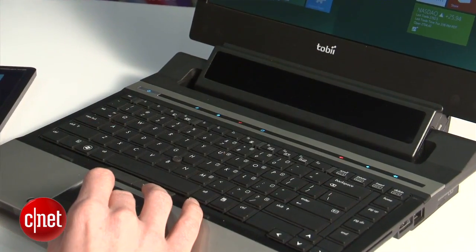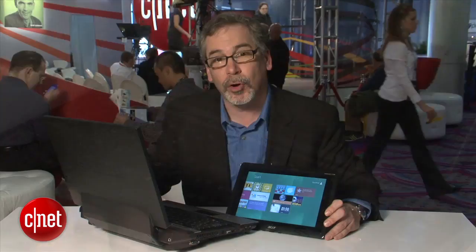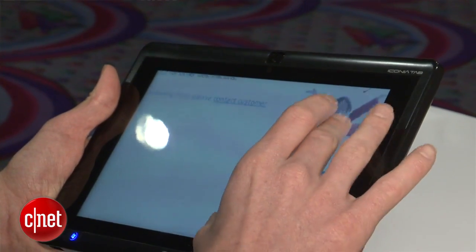I was really skeptical this thing could work at all, because come on, we use our eyes to see things, not to control things. But I've tried the Tobii gaze control interface for Windows 8 and it really does work.